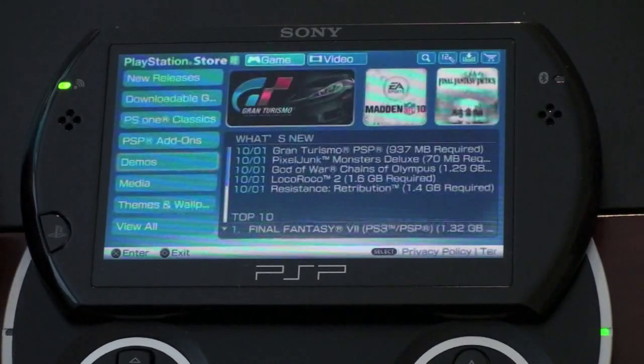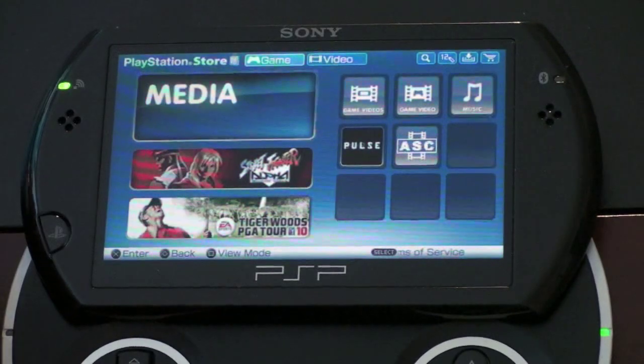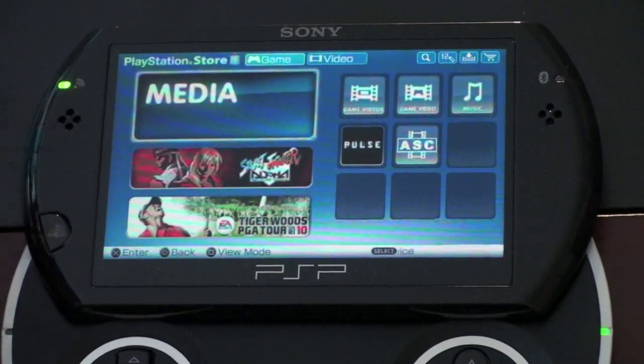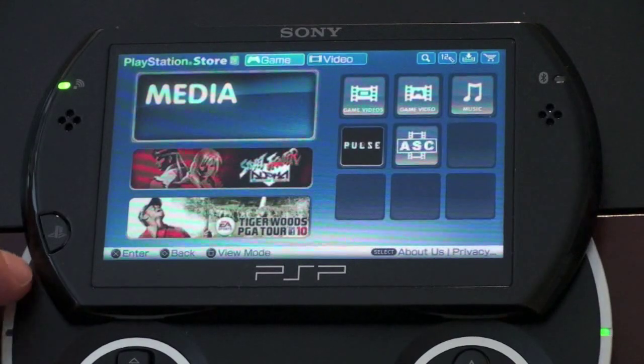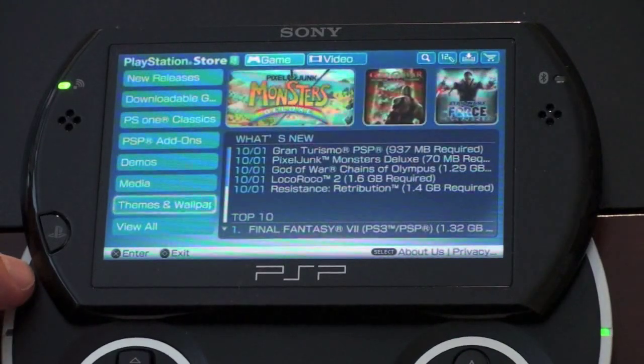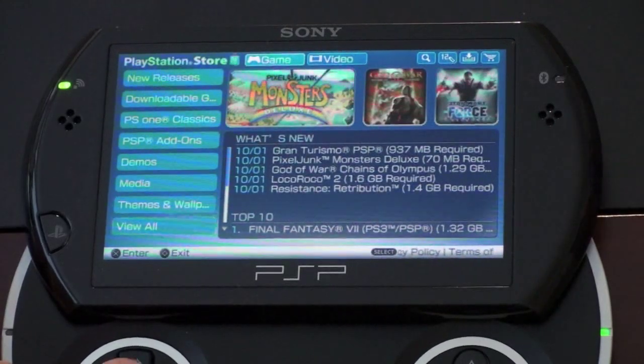Let's keep navigating through here. Here's media — you can view movies and TV shows that you have, but we'll get to the video side later. This right here is more game-related media. Then we've got themes and wallpapers — exactly what you'd expect. And you can view all.